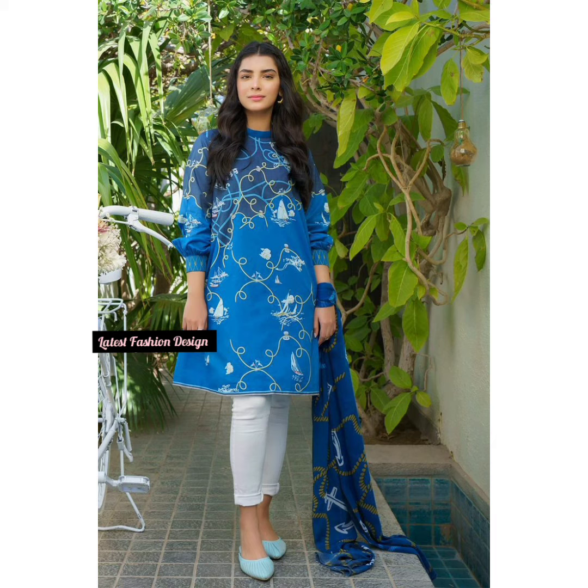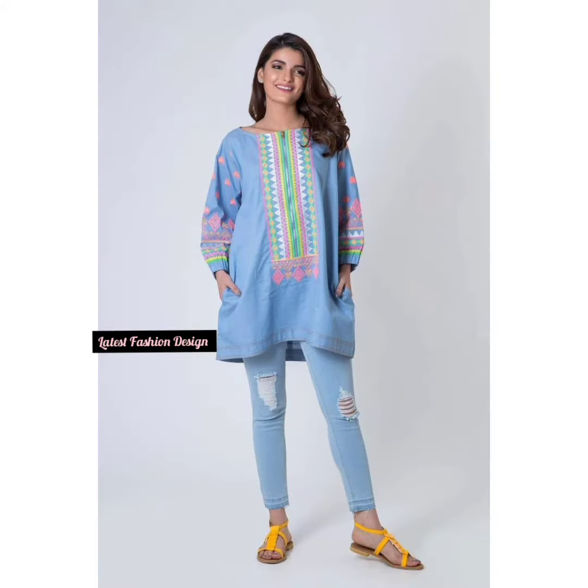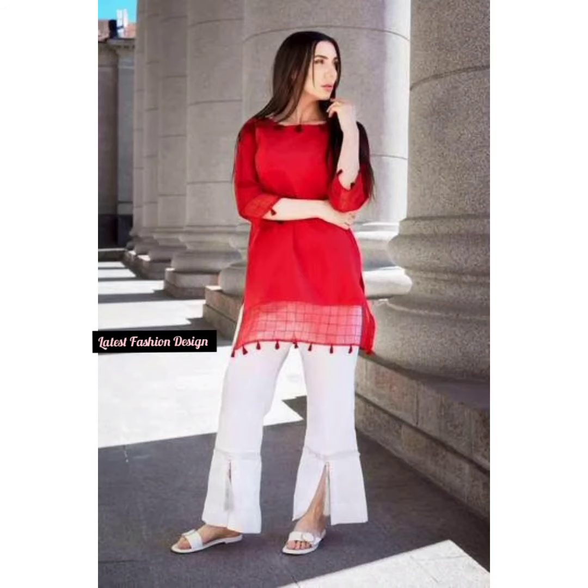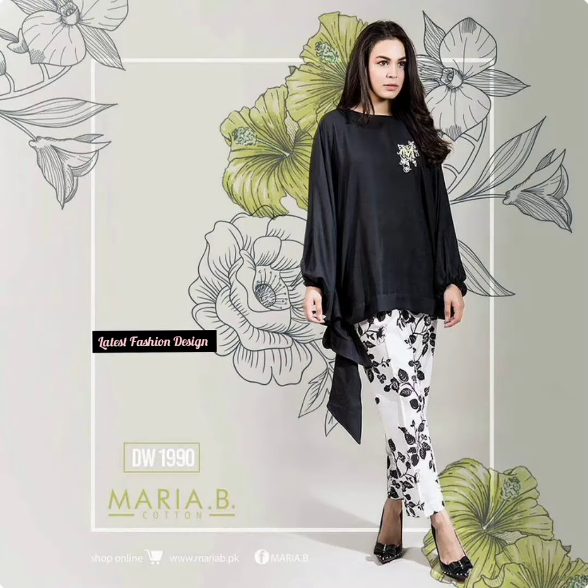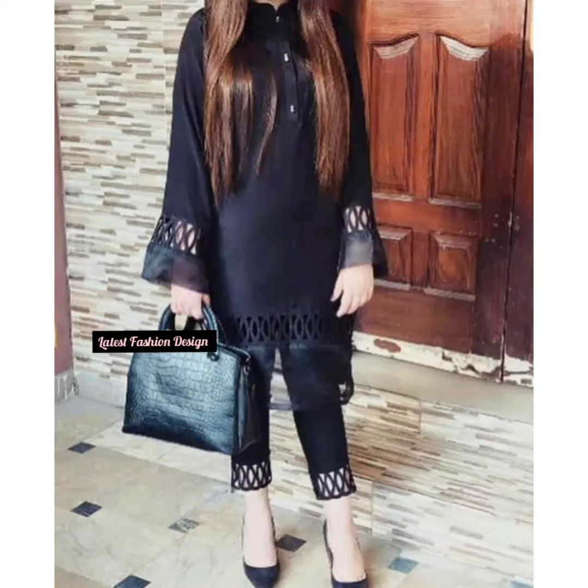The ladies kurta design is derived from ancient Indian and Mughal garments. The classic kurta is quite long, loose and flowing. However, the ultra trendy variety that has taken the ethnic fashion world by storm is the short kurta for women.